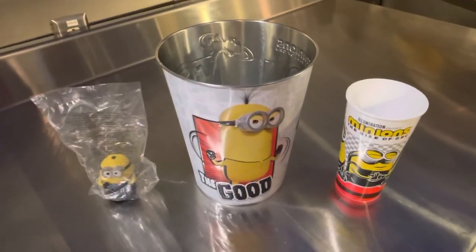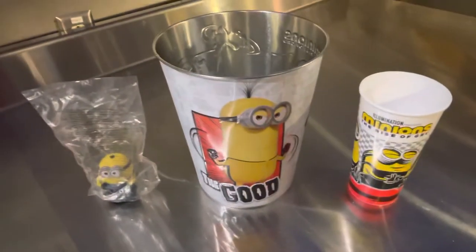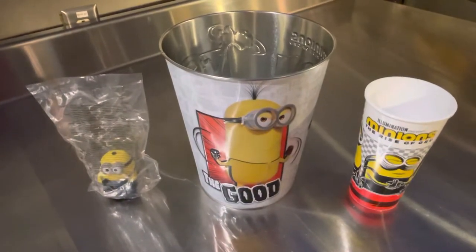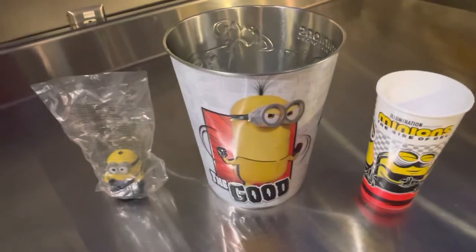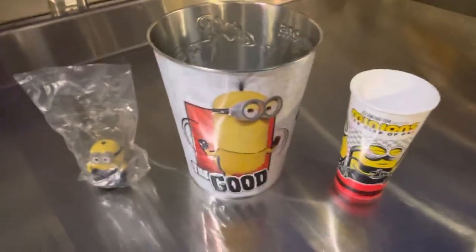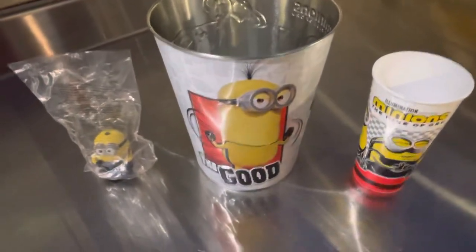Welcome to the Drop Shop Garage. Today guys, I wanted to show you the collector tins and collectible things for the new movie Minions. So for the new movie Minions, they have this awesome collector tin for your popcorn.